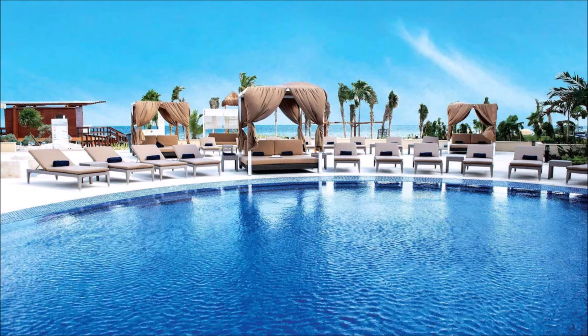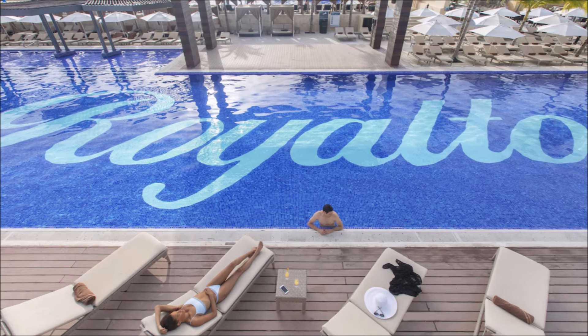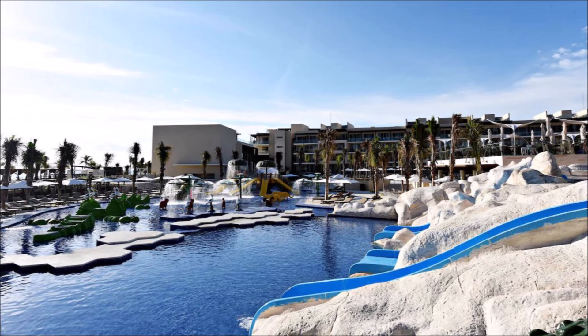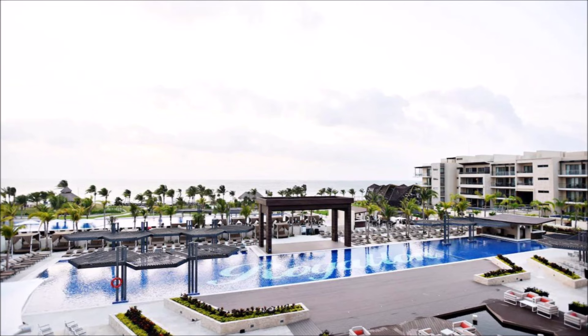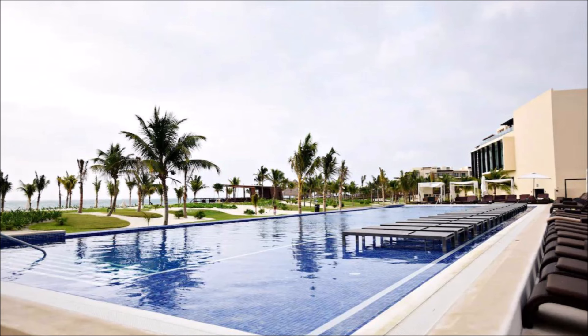Swimmer bars add to the allure. Exquisite poolside lounging awaits. Impeccably maintained aquatic sanctuaries. Each pool a masterpiece of design. Refreshing escapes under the sun. Poolside paradise for ultimate leisure. Dive into blissful luxury.